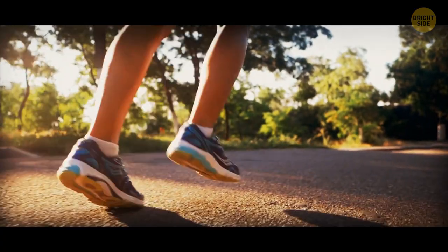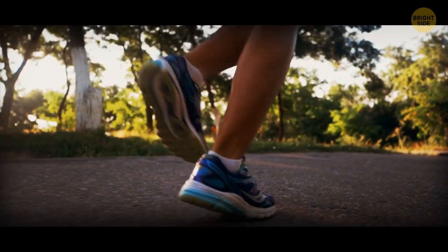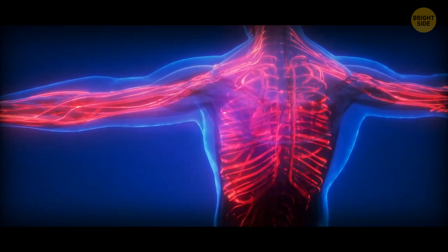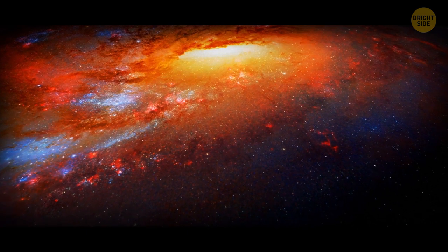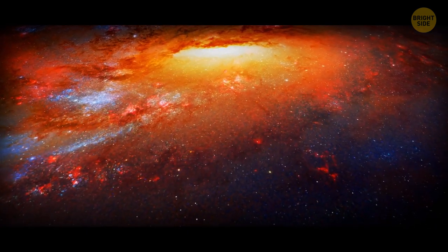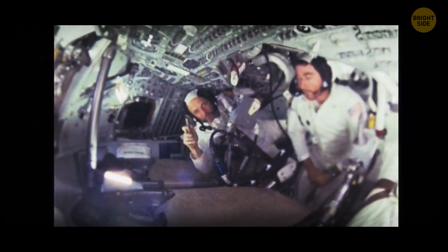The human body isn't used to moving or performing any actions we normally do without gravity — that kind of holds us together. If you stay in space for a longer time, you can lose much of your bone and muscle mass. For example, you can lose almost 20% of your muscle mass if you spend only 11 days in zero-gravity conditions. But there's no point in using weights up there — zero-gravity affects them too.